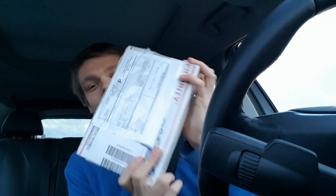Alright, hello! I have just been to the post office to pick up this package shipped all the way from America, and I cannot contain my excitement so I'm gonna open it straight now in the car.